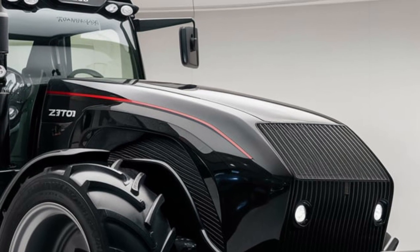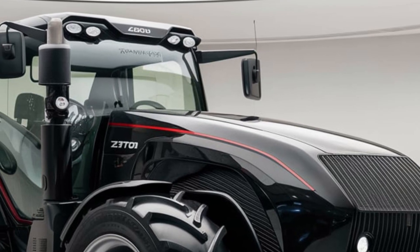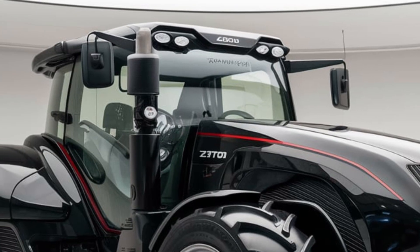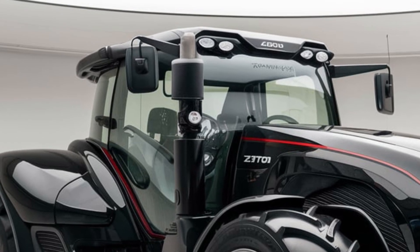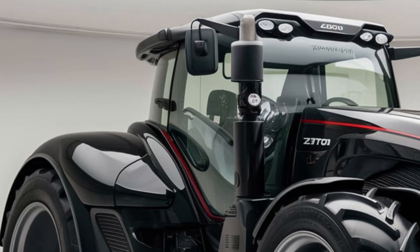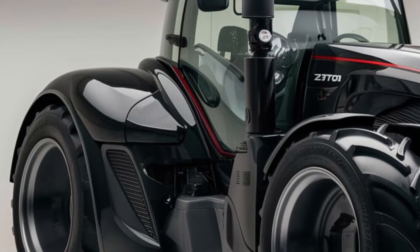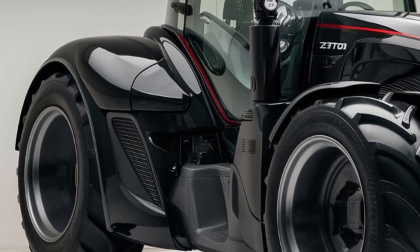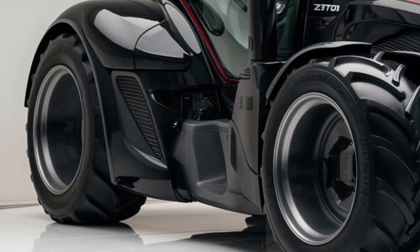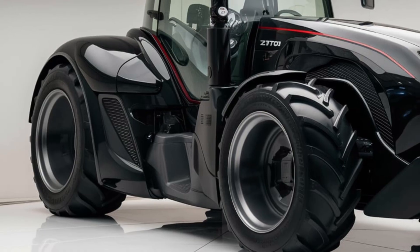From the front, the first thing you'll notice is its aggressive, bold stance. The front grille is not only a design statement but also serves to enhance airflow and cooling, critical for long workdays in tough conditions. The headlights are positioned high on either side of the front, offering excellent illumination ensuring that early morning or late evening tasks can be completed without any trouble.